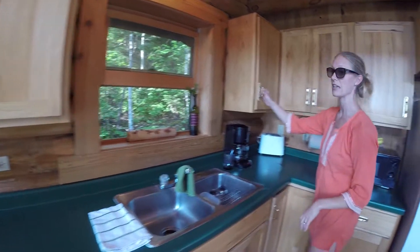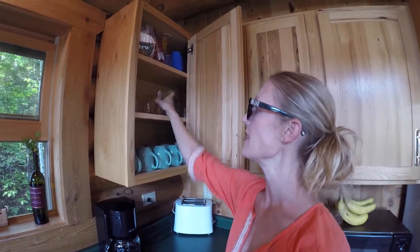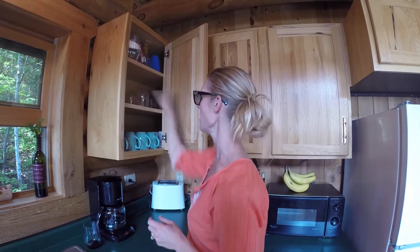We have glassware over here — matching mugs as well as plastic glasses. They can be used for water or wine. Please, when you go to the beach, use these plastic ones because nobody wants to step on glass. We have extra glass dishes as well as some miscellaneous barware up there.